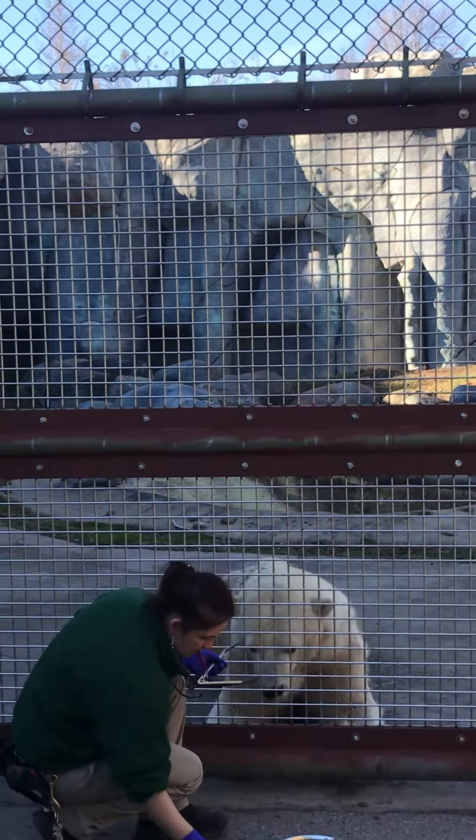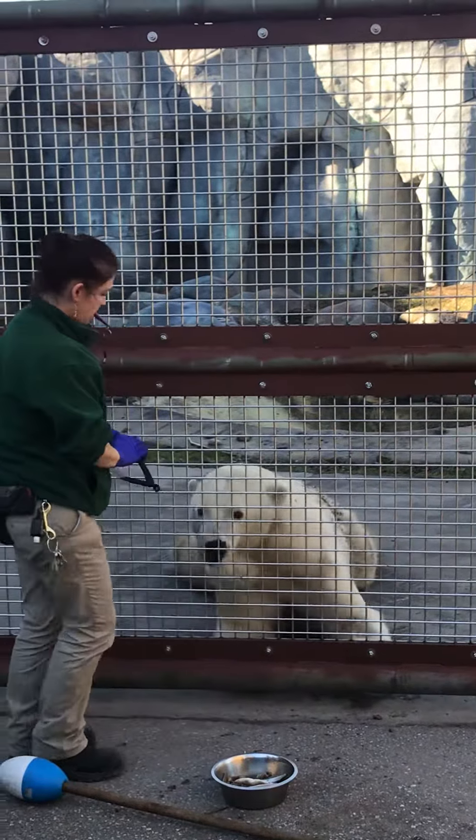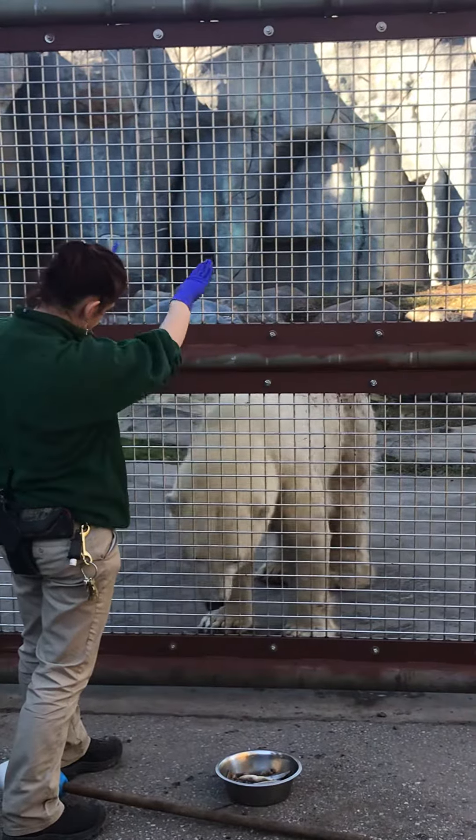It started with dolphin training. There's no way of giving a dolphin their treat when they're jumping up ten feet away, so it was a way of saying, 'Yes, dolphin — when you're up there, that's what I want — come back and get your treat.'